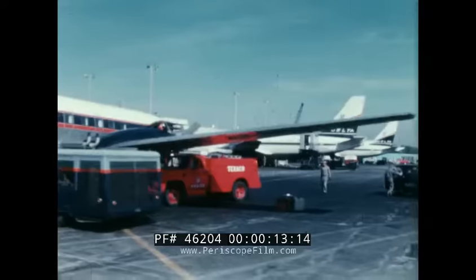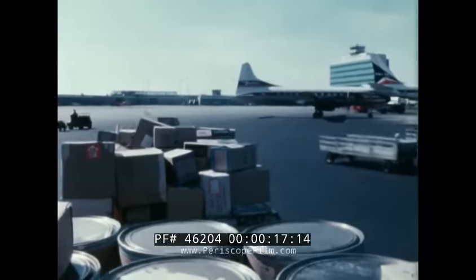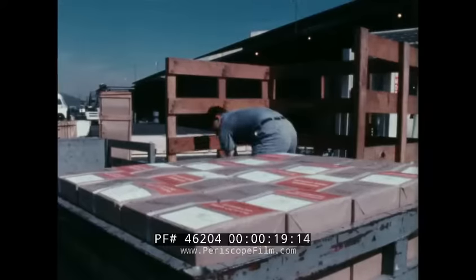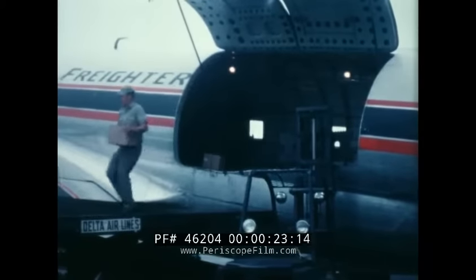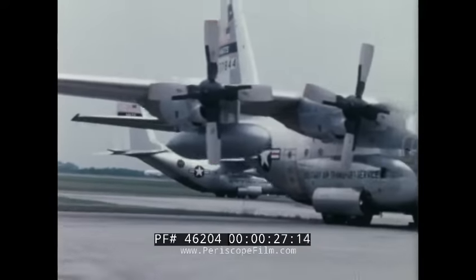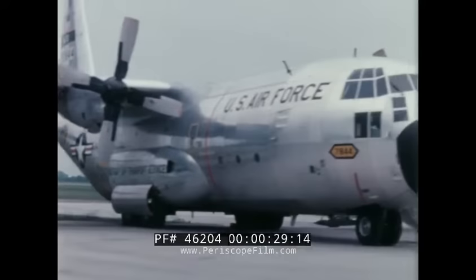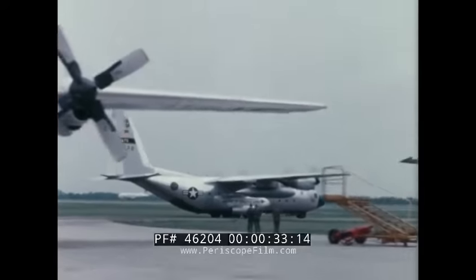Traditionally, the word airlift has meant the transporting by air of anything but passengers, and initially it was an awkward, sometimes hodgepodge, and always laborious business, making the most of converted passenger planes. But in the mid-50s, a new look appeared on the airlift scene that revolutionized our early concept of air logistics, both tactical and commercial.